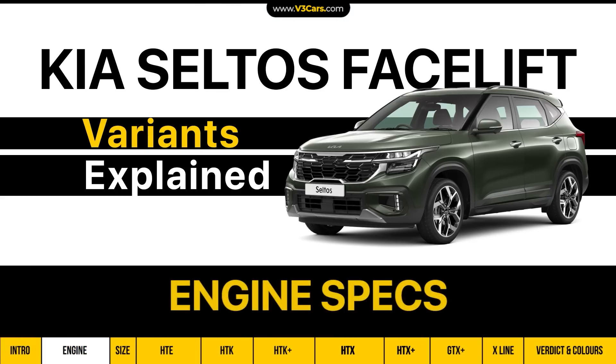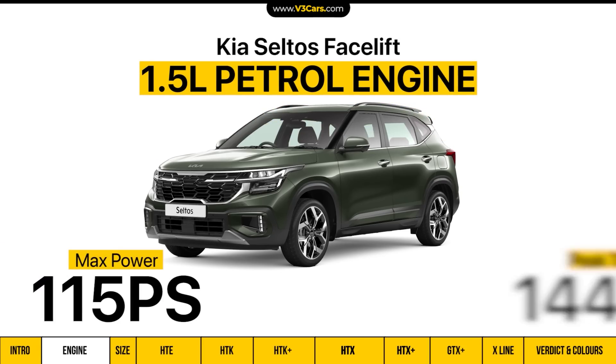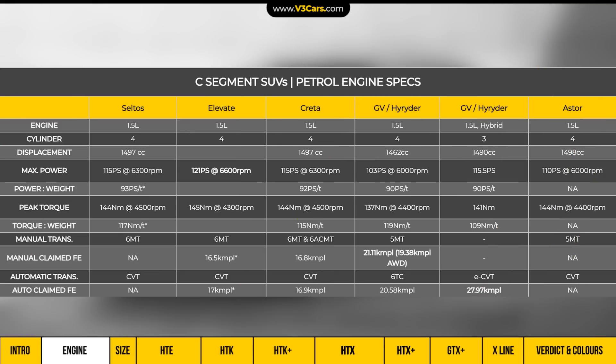In the Seltos, the 1.5L naturally aspirated petrol engine makes a maximum power of 115 PS and 144 Nm peak torque. Compared to the Elevate, the maximum power of the Seltos is more, and the torque output is similar. This engine in the Seltos comes with a 6-speed manual and CVT-type automatic transmission.